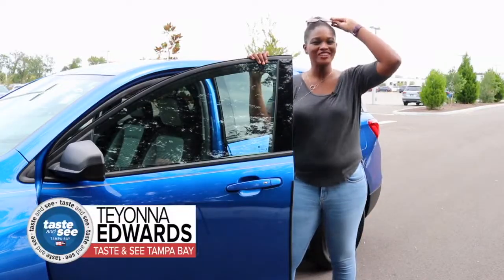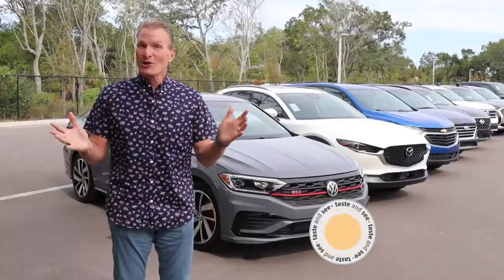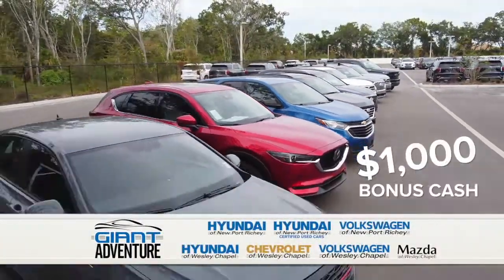Our giant adventure continues, and living in the sunshine state means adventure all year long. Your auto giant will put you on the road to the best spot. Mention Tasted Seat and I'm going to give you $1,000 in bonus cash. Let's hit the road — that's going to be good. It'll be giant.